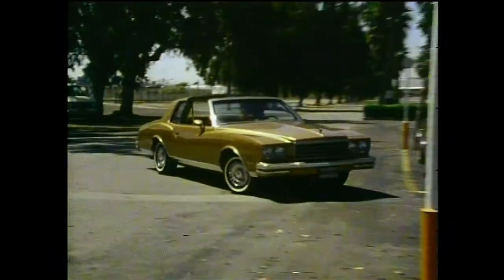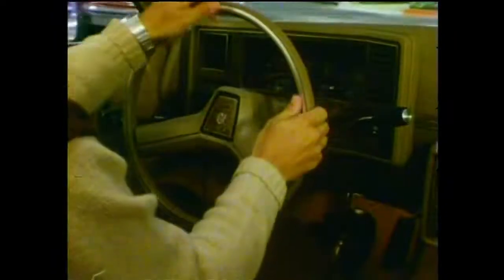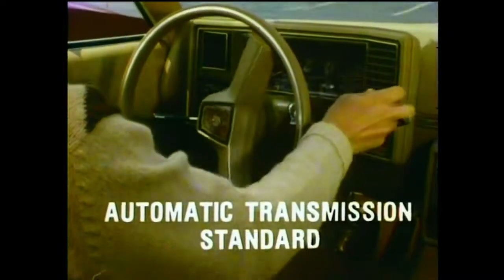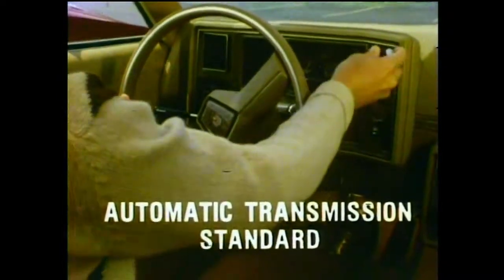Monte Carlo: comfortable, responsive, and easy to maneuver with the convenience of power steering, power brakes, and automatic transmission — all standard.